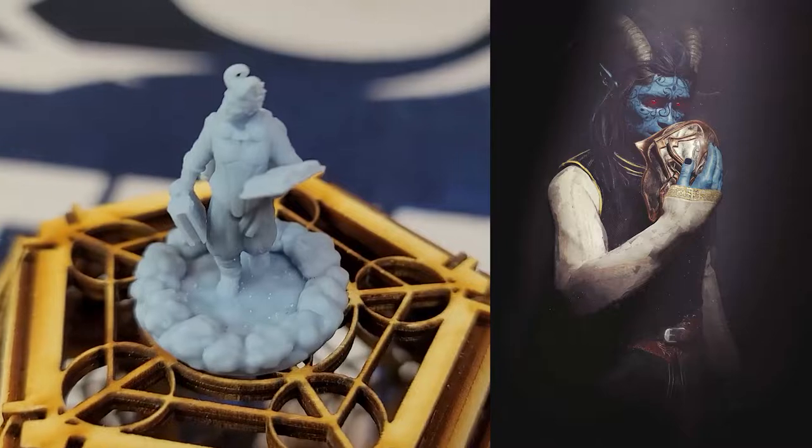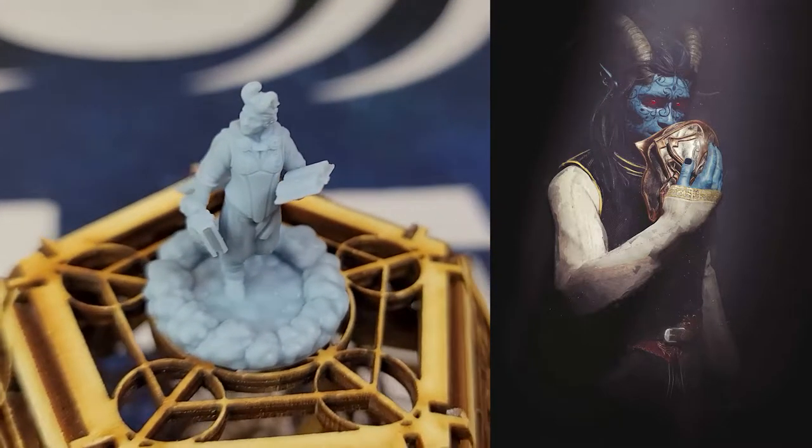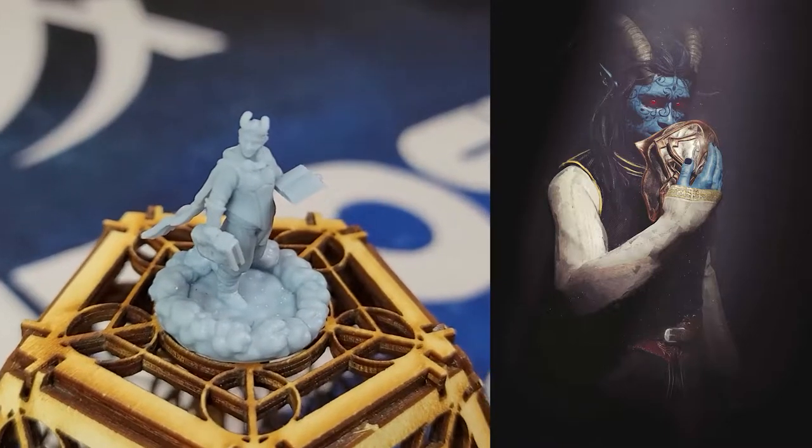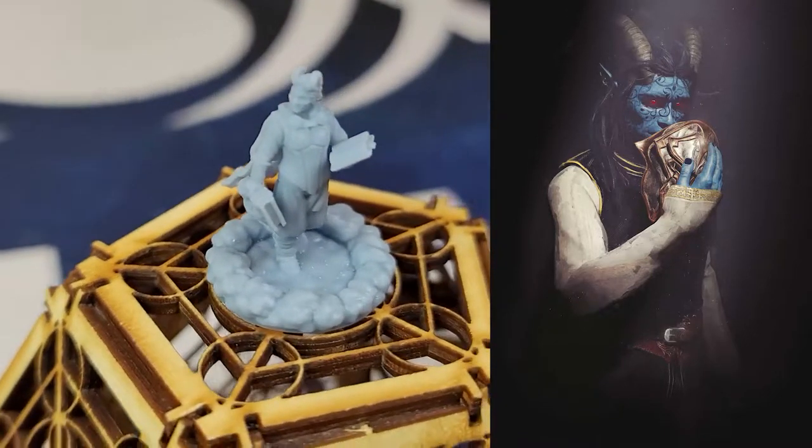We have Majin, the Betrayer, holding two books set in a kind of an airy setting here. Very, very cool. I am so happy with how these came out. I wish you guys could see the full detailing on these.